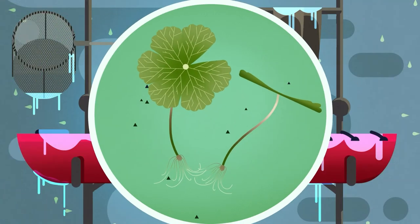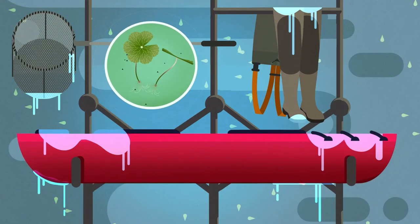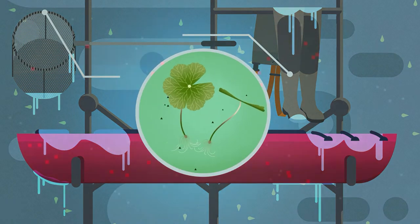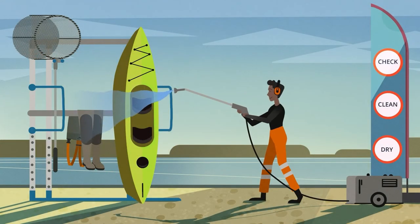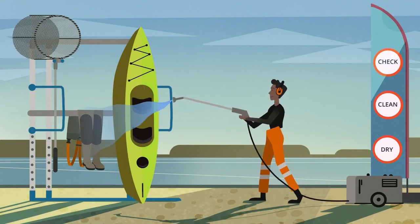These plant fragments can be small and hard to spot and can survive for up to 14 days stowed away in damp equipment and clothing. You might not notice these fragments on your kit and boots, which is why it's so important to always check, clean, and dry after every trip to prevent the spread of this highly invasive species.